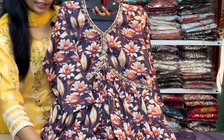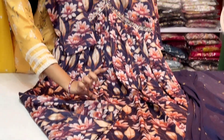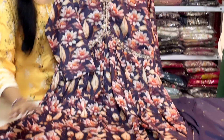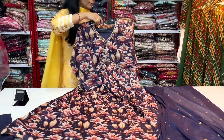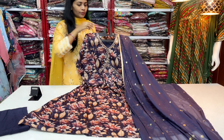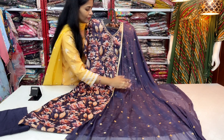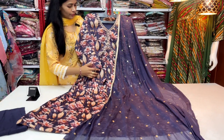All over the dress, we have a beautiful floral print on the front and back side. It is a frog style concept. We have one part with lining in the same running color. We have a pure chiffon fabric, and the sequence work features small booties.